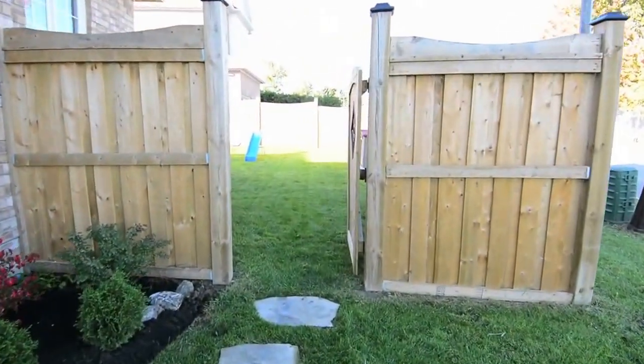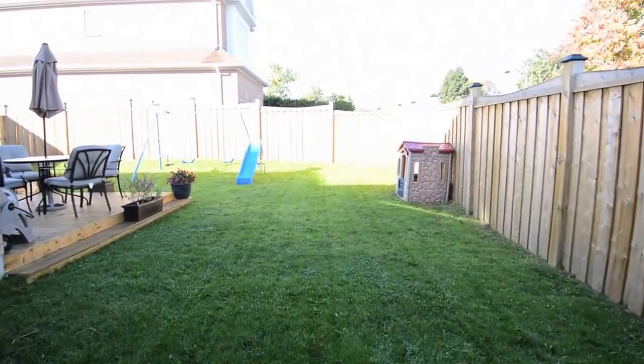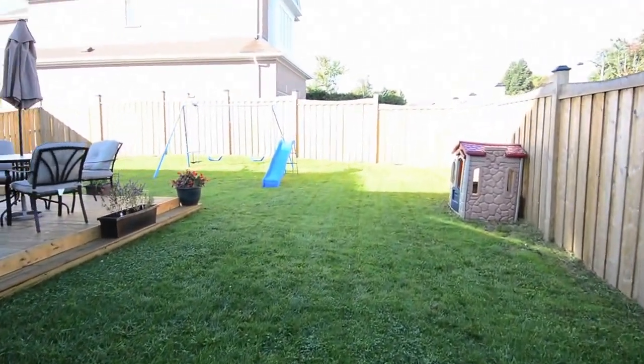The large, fully fenced backyard with wrought iron detail features a two-tiered deck with built-in planters and plenty of play area for children.